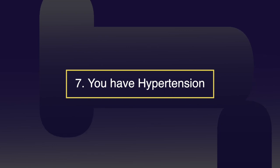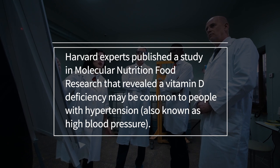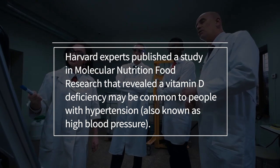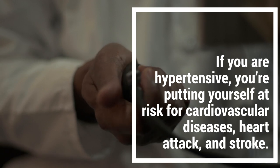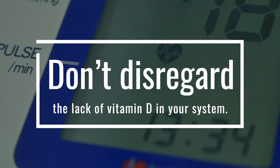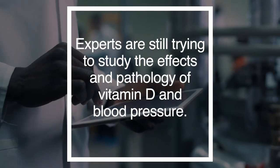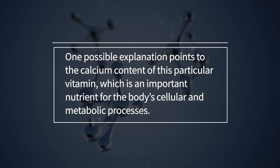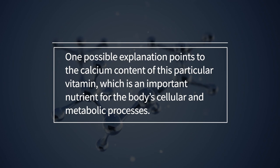Number seven: hypertension. Harvard experts published a study in Molecular Nutrition Food Research that revealed a vitamin D deficiency may be common to people with hypertension, also known as high blood pressure. If you are hypertensive, you're putting yourself at risk for cardiovascular diseases, heart attacks, and stroke. Experts are still studying the effects — one possible explanation points to the calcium content of vitamin D, which is important for the body's cellular and metabolic processes.